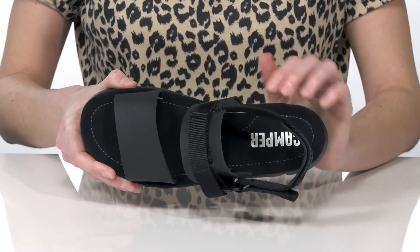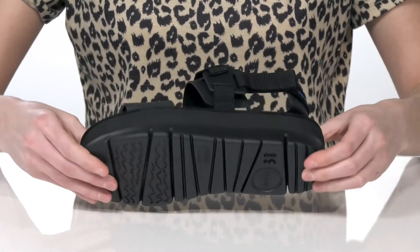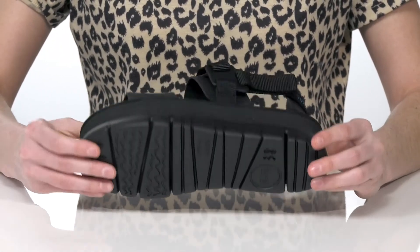Inside, they have a cushioned footbed with a bit of arch support built-in, and it's all on top of a textured outsole.